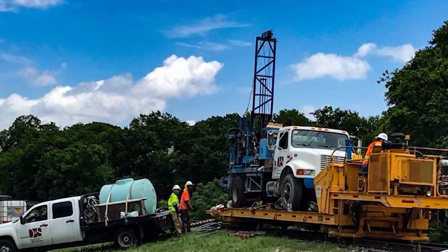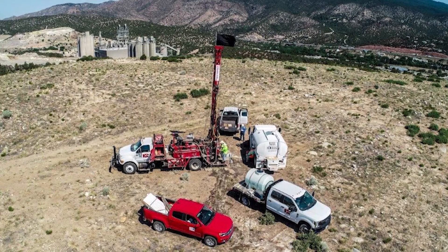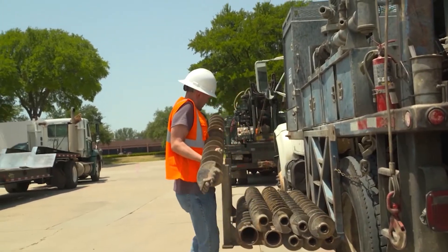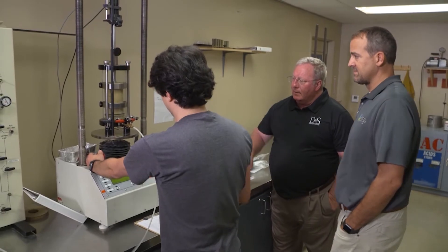Whether we're drilling piers for a bridge, building a high-rise, or even a residential house, we need to understand how that material behaves and what it's going to do over the lifetime of a structure. That helps us with design and costing, and makes sure our clients understand that from a designer's perspective.